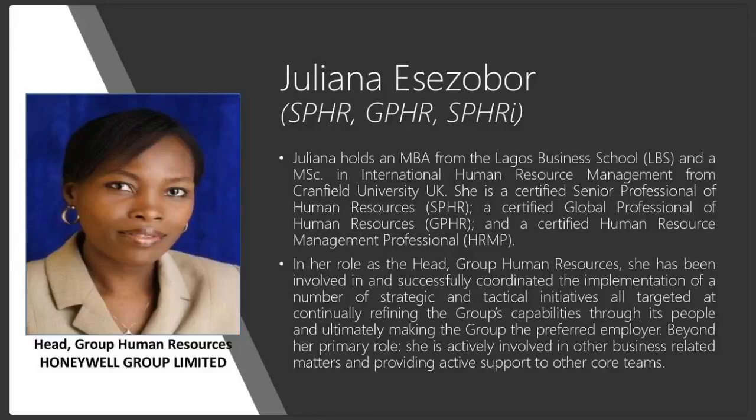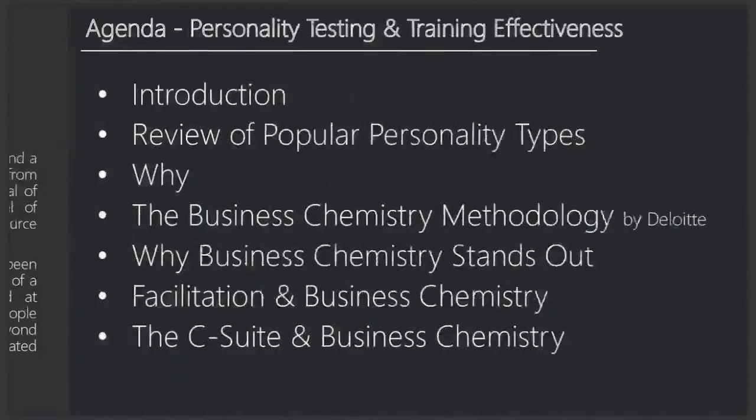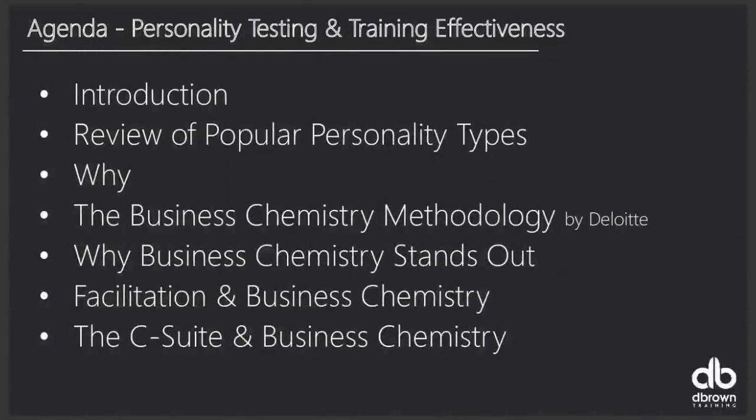This is an online connection, so we could say she's in traffic — online traffic right now. Hopefully she'll connect with us soon to talk about her experience. I wonder how many L&D people we have in the audience. Today we'll be talking about personality testing and training effectiveness, so we'll do an intro.